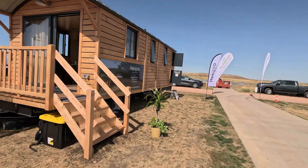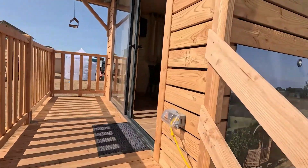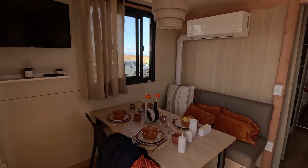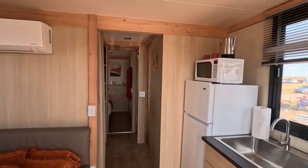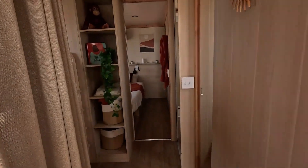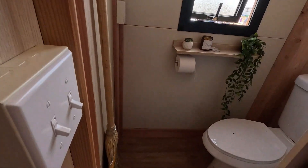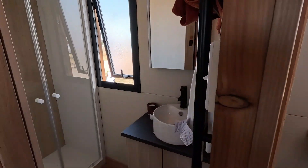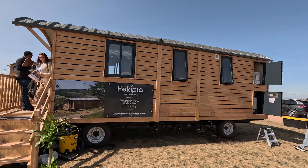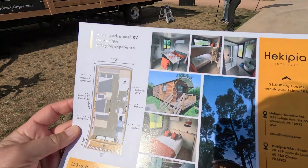This is Hecapia tiny house — designed in France, made in the USA for glamping. I would say this is the nearest to a shepherd's hut at the US glamping show. There's a nice dining area, a kitchen, bunk beds in the middle, a toilet and shower. It's very shepherd's hut but bigger.